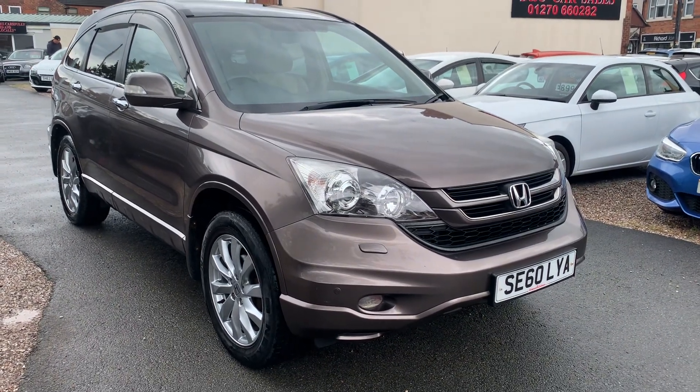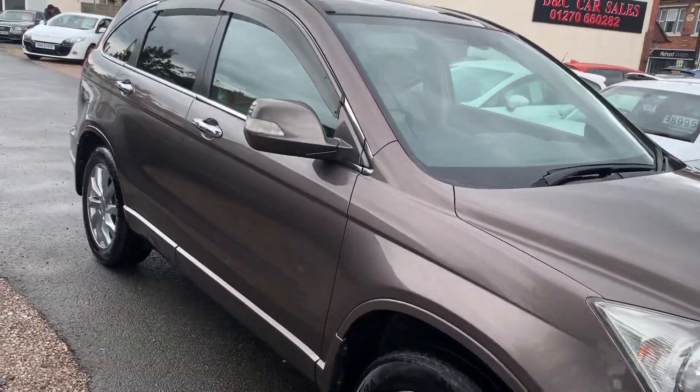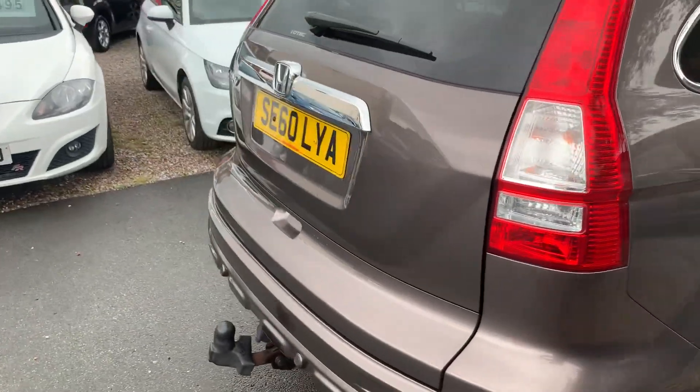Hi, it's Rich at D&C Car Sales in Crewe. I'm just going to do you a quick walk around video of our Honda CR-V. I've got the car running so you can get a bit of feel for it and we'll have a walk around all the bodywork and show you inside.